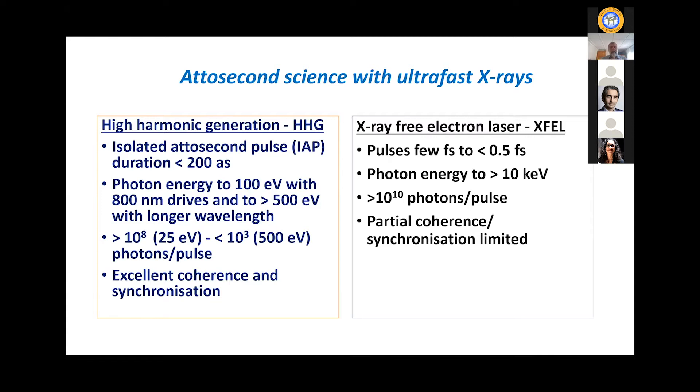Now let's talk about the two sources for few-to-sub-femtosecond x-ray pulses. One is high harmonic generation and the other are x-ray FELs — XFELs. I'm going to give you some examples based upon work that my group has been involved in over the last few years that illustrates what can be done, particularly with an eye towards condensed phase ultra-fast problems.